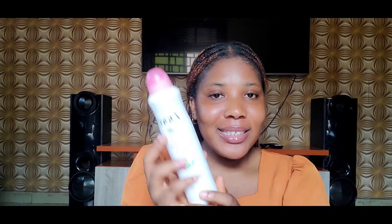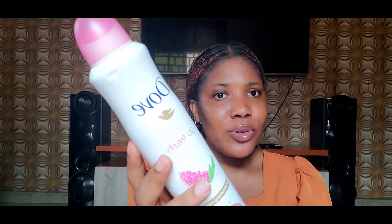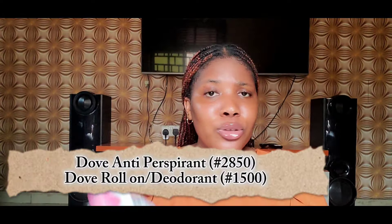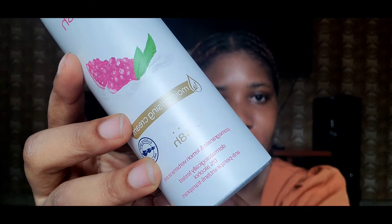The next thing I got is antiperspirant and deodorant. This is the brand I will use any day, anytime — Dove. When it comes to Dove, they can do no wrong. It's a new year — please use deodorants! I got two fragrances: the Pomegranate and Lemon Verbena scent for when I'm going out, and the Soft Feel Warm Powder scent which smells like baby powder for when I'm at home. It gives me protection and I smell good throughout the day. They are affordable, though the prices tend to go up.